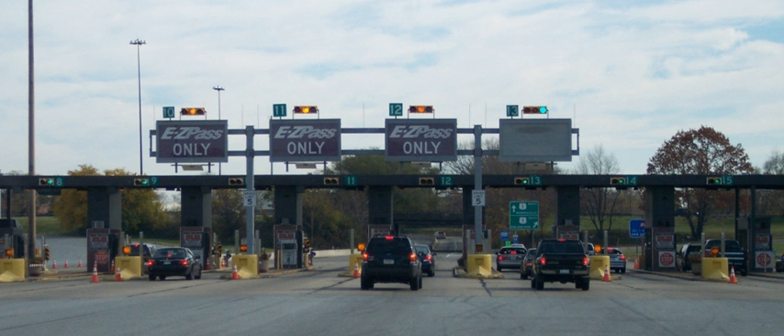Electronic tolling is cheaper than a staffed booth, reducing transaction costs for government agencies or private road owners recouping construction or maintenance costs or deriving revenue from a toll road. The ease of varying the amount of the toll and the ability to charge drivers without building a toll booth also makes it easy to implement road congestion pricing, including for high occupancy lanes, toll lanes that bypass congestion, and city-wide congestion charges.